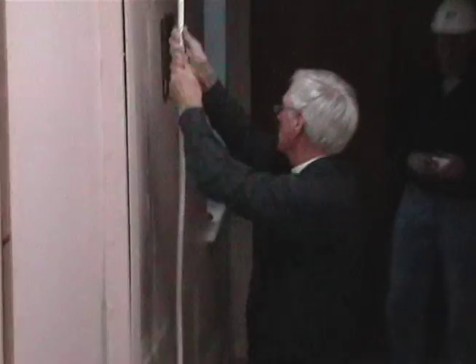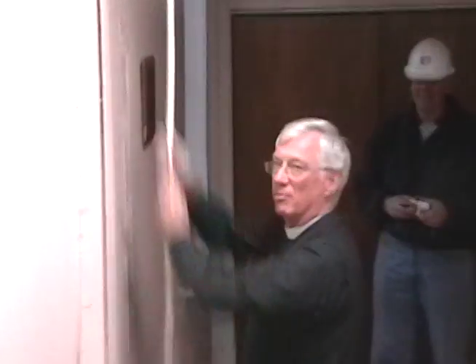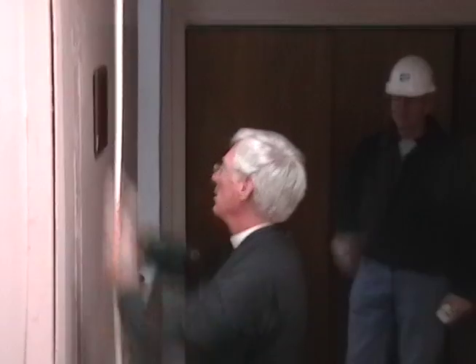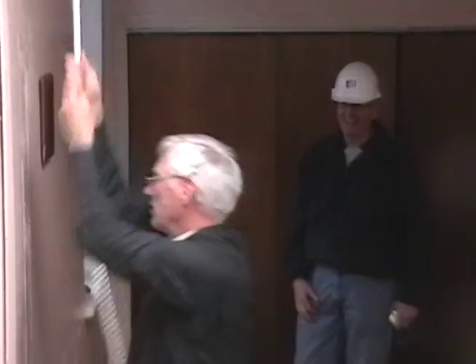I ring up 40 times at 10 minutes to 8 on Sunday morning in honor of Moses, who had 40 years to get those sleeping Hebrews out of bed and trucking through the wilderness.